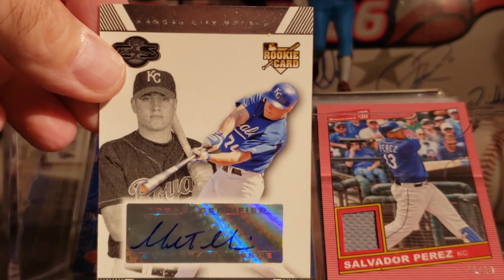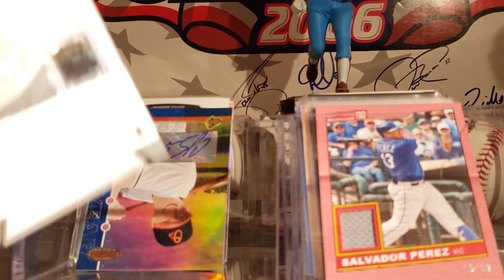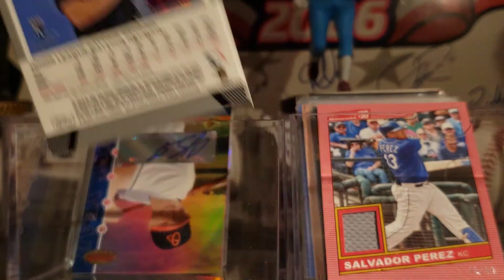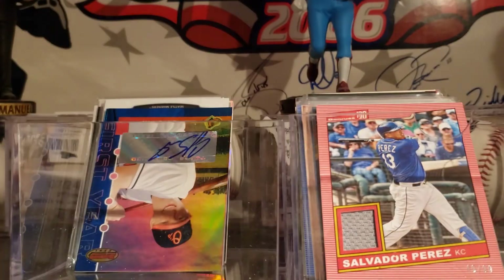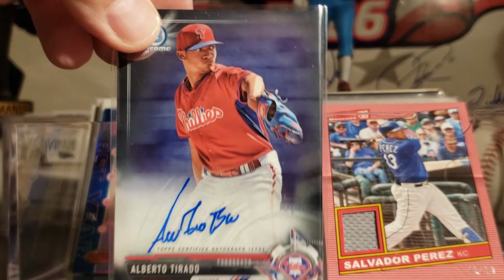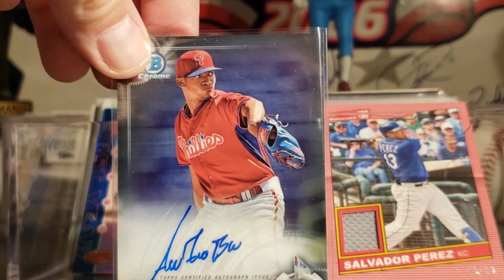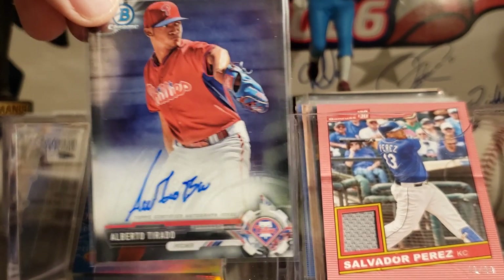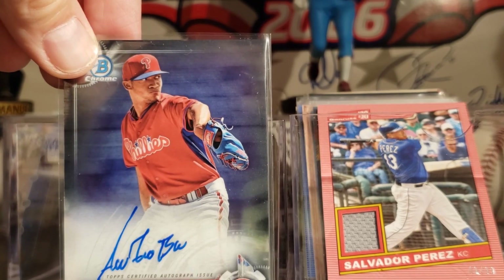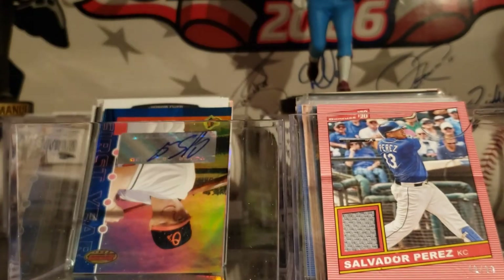This is from 2007 Topps — a Mitch Mayer. There's the back. It's pretty cool. I don't think he's done much or anything. And this came from the pack stack. This was a pretty cool card, and he knew I was a Philly fan, so that's neat.